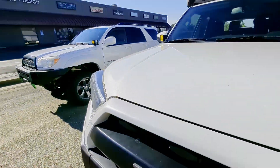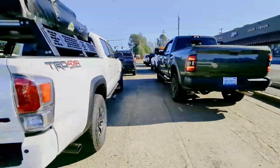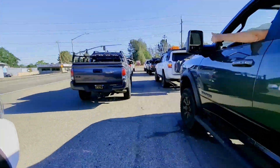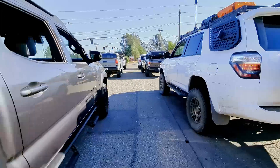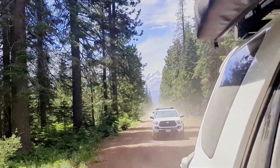Alright guys, we're out here on our July run doing Military Pass just outside of Mount Shasta. As always on the day of our runs, we meet early in the morning at Overlanders HQ in Redding, California. We have about an hour and a half drive to the trailhead, which is just north of Mount Shasta. Today's trail is going to provide beautiful views of Mount Shasta and the surrounding areas.